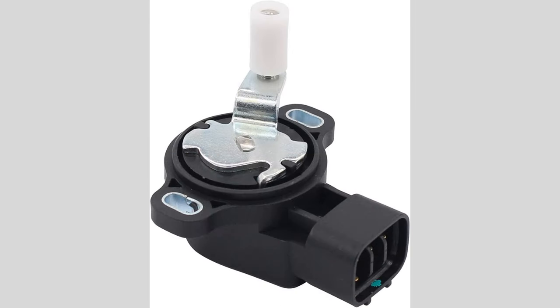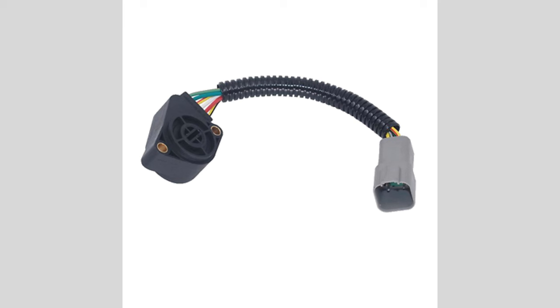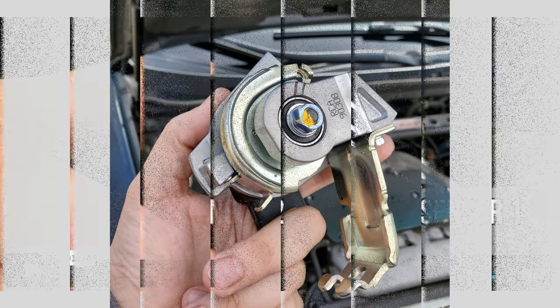Sudden surges or hesitation. If your accelerator pedal position sensor is malfunctioning, you may experience sudden surges or hesitation while driving. This means that the vehicle might unexpectedly surge forward or slow down even when you're not pressing the accelerator pedal, or you may feel a hesitation or lag when trying to accelerate.